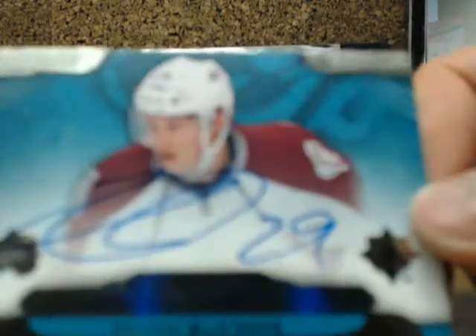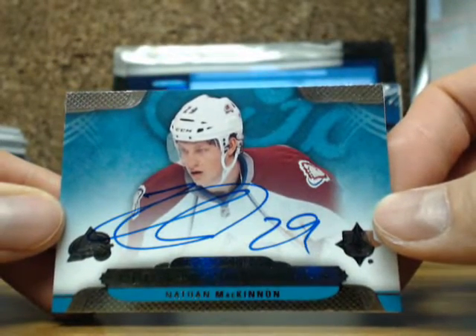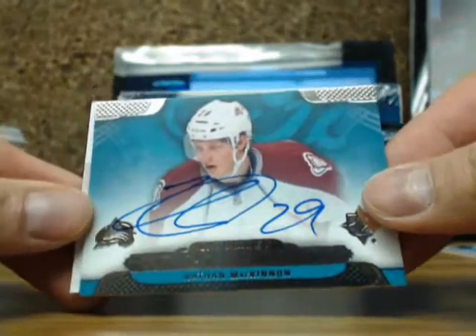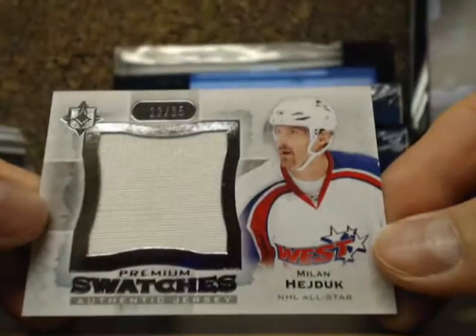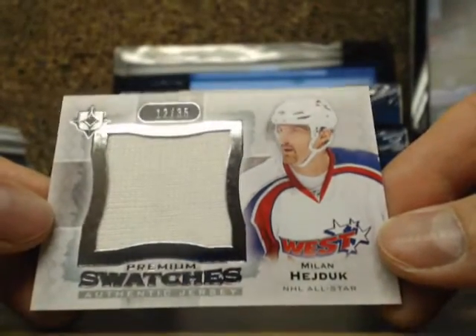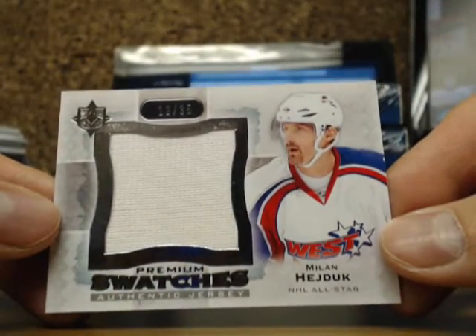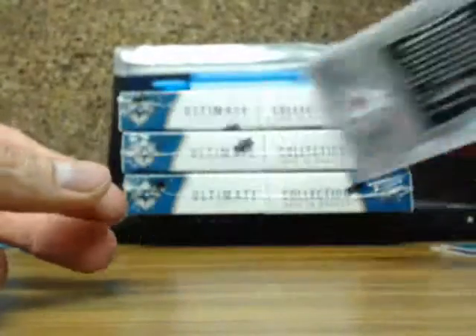Our next one is an ultimate signatures going out to the Colorado Avalanche — Nathan McKinnon going out to the Colorado Avalanche. And we have a premium swatch jersey of Milan Hejduk — this is actually the very first one of these I've ever seen. Milan Hejduk, number 12 of 35, going out to the Colorado Avalanche also. The only team he ever played for is the Avalanche, so it's a double hit for the Avalanche.